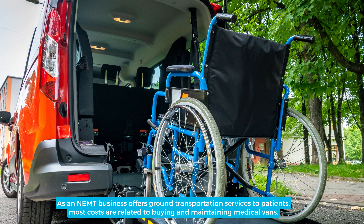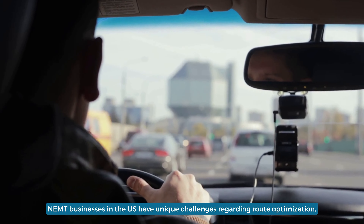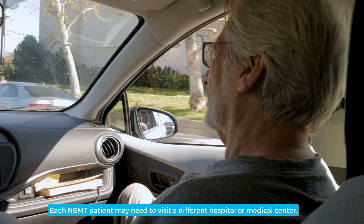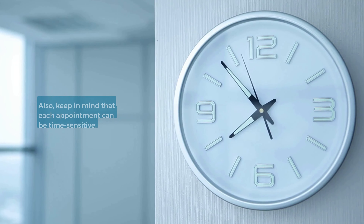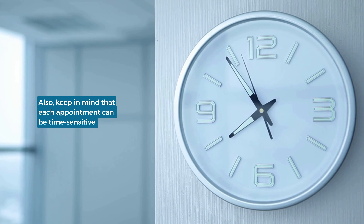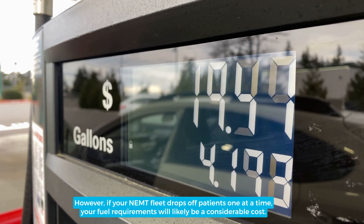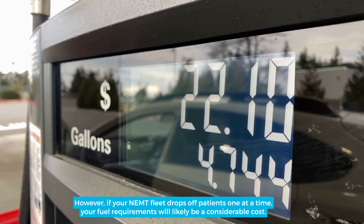As an NEMT business offers ground transportation services to patients, most costs are related to buying and maintaining medical vans. NEMT businesses in the U.S. have unique challenges regarding route optimization. Each NEMT patient may need to visit a different hospital or medical center, and each appointment can be time-sensitive. However, if your NEMT fleet drops off patients one at a time, your fuel requirements will likely be a considerable cost.